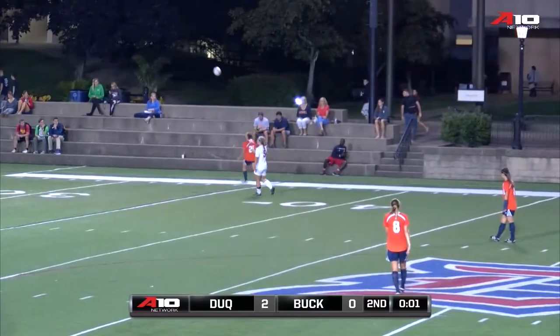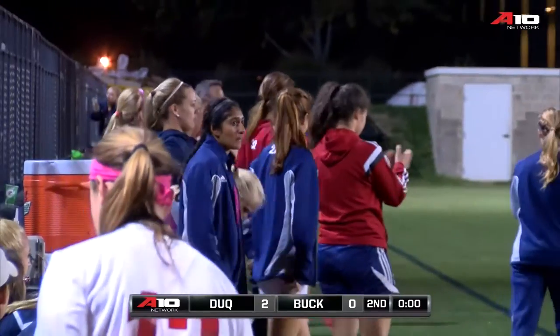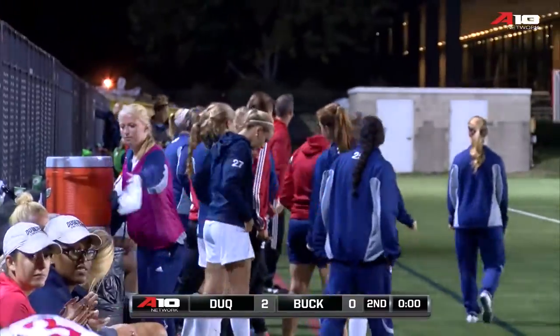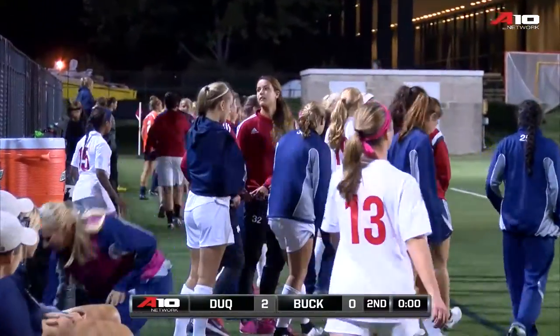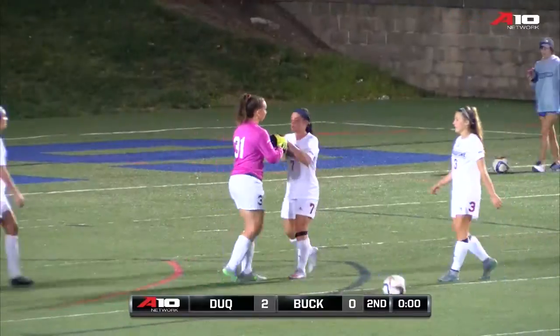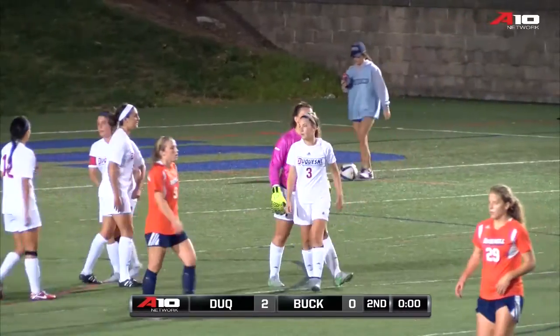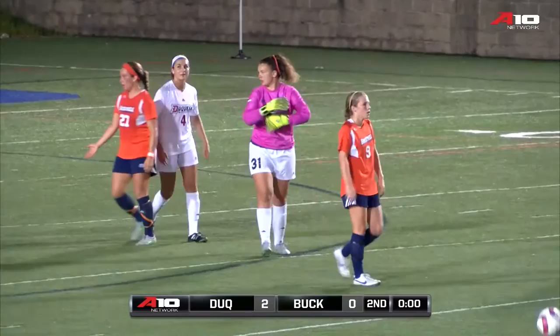Duquesne will win this game 2-0 over the visitors from Bucknell University. Duquesne University finishes the non-conference portion of its 2015 soccer schedule 5-4-0. Bucknell falls to 4-5-1. Duquesne dominated this game — the 2-0 score, I think, apropos of what we saw.